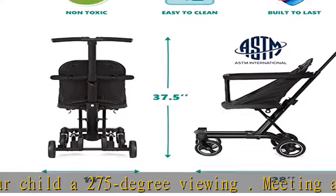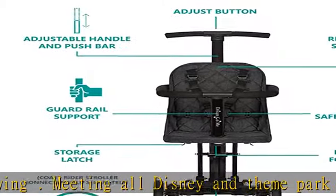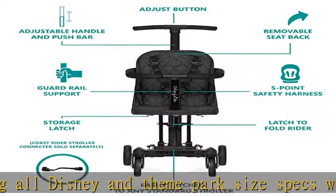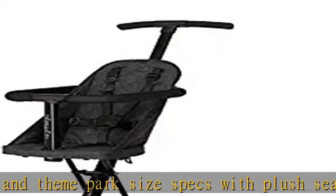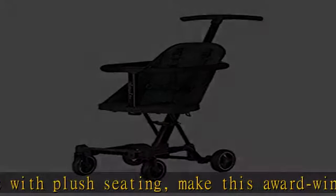Combined with the easy one-hand fold feature that allows it to fold inward like a book in an instant. The innovation-driven Coast Rider stroller comes with adjustable handles and push bars, and waterproof fabric.